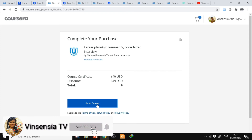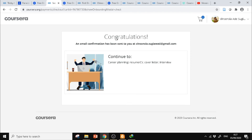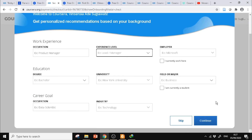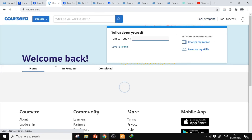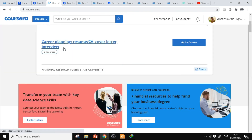Setelah itu kita klik Go to course. Congratulations! Habis itu kita bisa cek email. Kemudian di sini nanti diminta dilengkapi — kalau tidak mau, langsung skip saja. Nanti muncul di keranjang belanja. Nah kita sudah masuk.